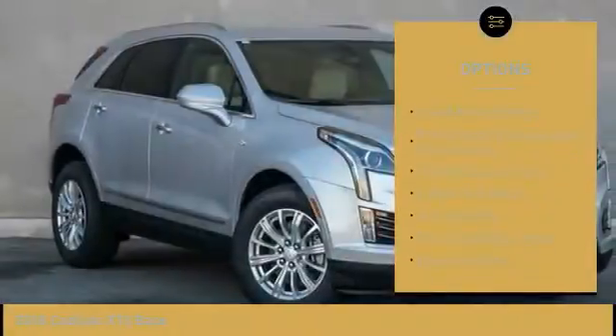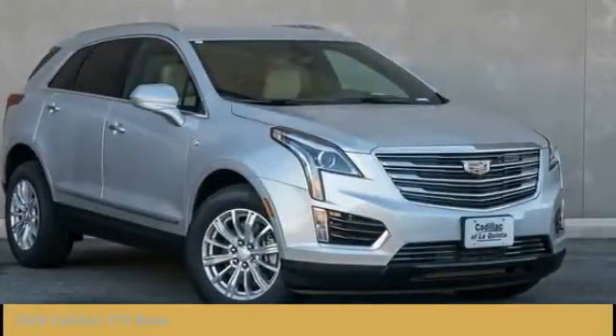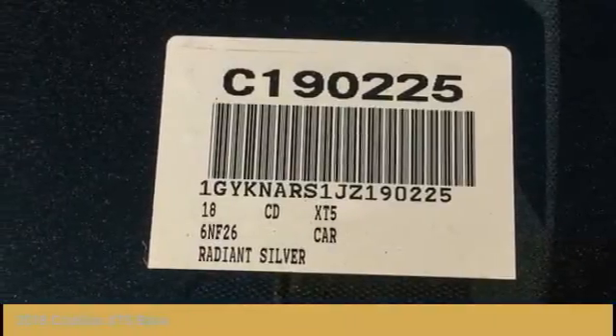Four-wheel disc brakes, four-wheel independent suspension, universal garage door opener, center armrest, and eight speakers.